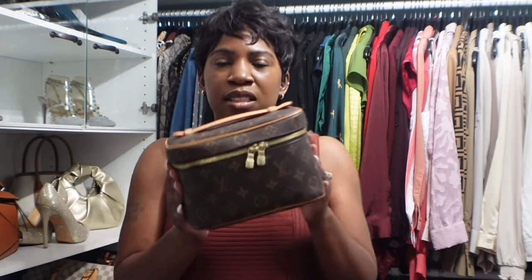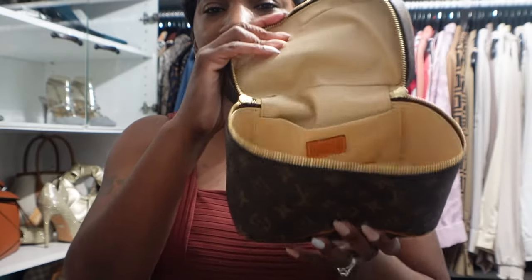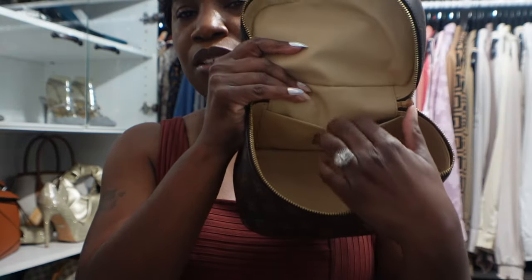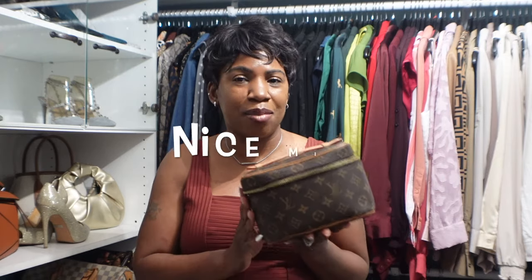What I love using the Nice BB for is carrying all of my makeup and beauty products when I travel — I'll just sit it on the bathroom vanity or nightstand where it's out of the way but easily accessible. It has two zippers, and when you open it up there's a pocket in the back and a big open space inside.